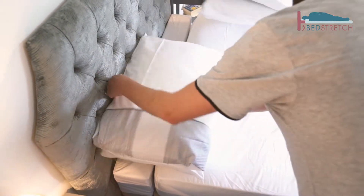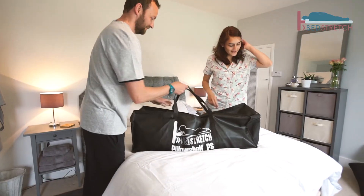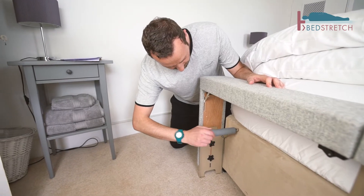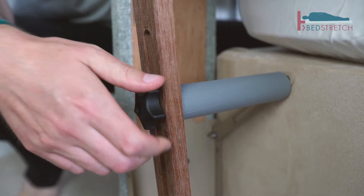It simply slots in or back out in minutes. It comes with its own bag and sheet and includes two specialised headboard spaces that enable you to secure your headboard.